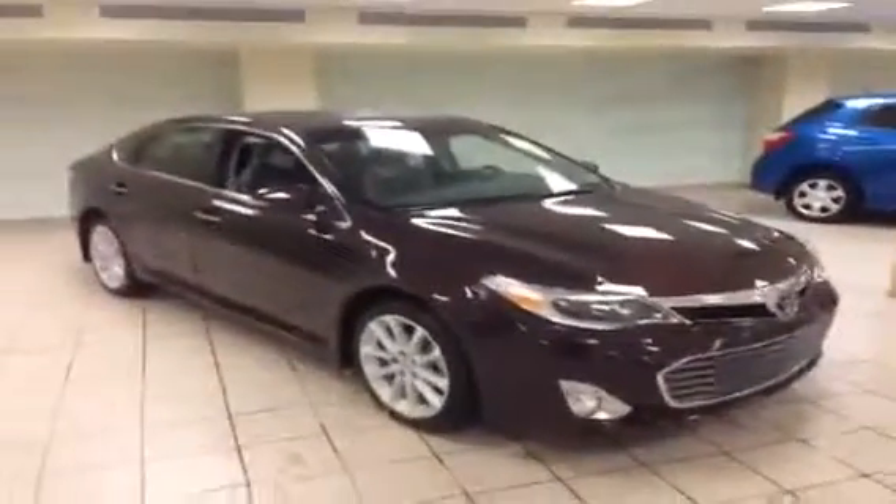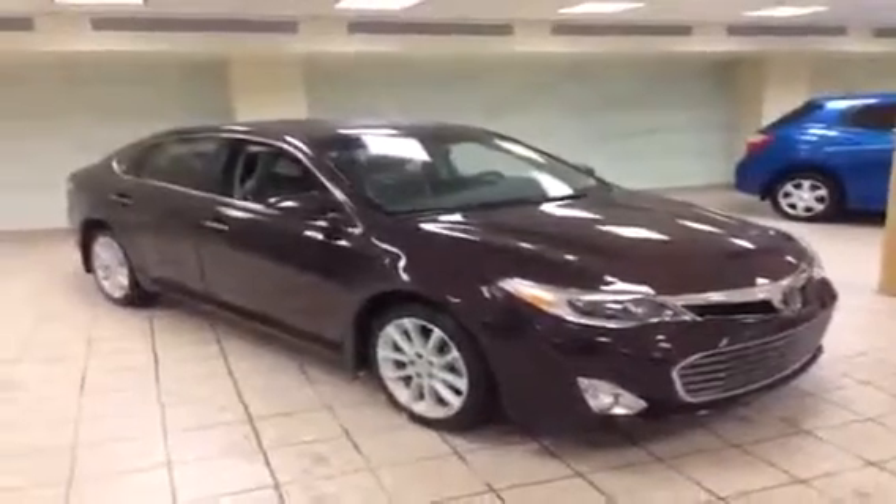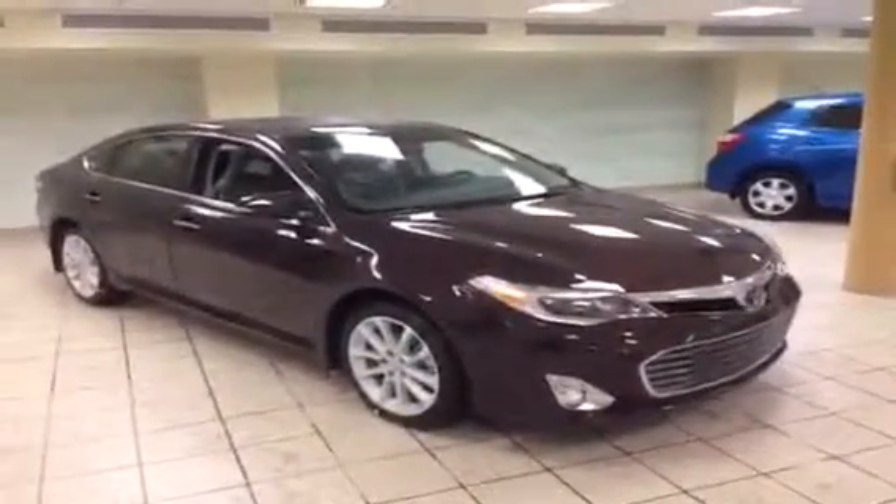Lots of leg room here for the front passenger as well. To lock the car, simply press two fingers on either side of the handle. This is just one of the Avalons we have in stock here at Charles Glen Toyota in Calgary's Northwest Auto Mall. Visit us today or our website at www.charlesglentoyota.com.